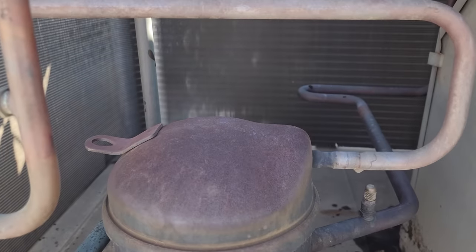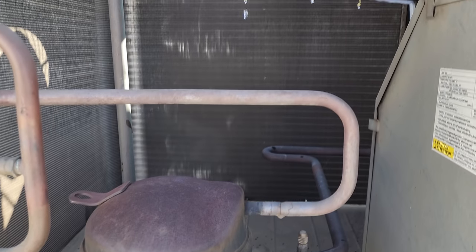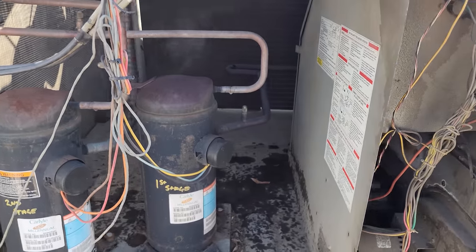This is insane. Look at the steam coming off the top of that compressor. There's no way that compressor is still working. No way. And if it is, it's going to be dead when we start it back up. This is insane.